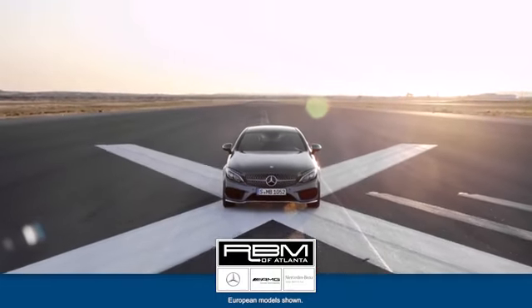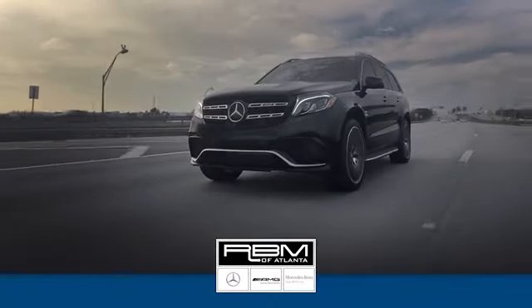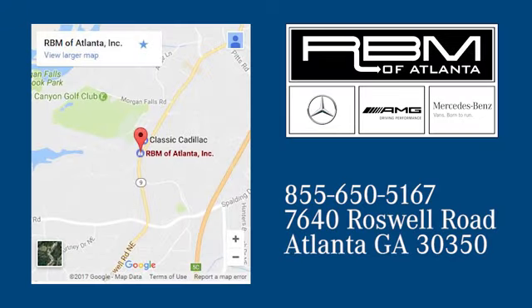Hurry in today for a test drive. At RBM of Atlanta in Sandy Springs, we have the best selection of new and top quality pre-owned vehicles to choose from. We're conveniently located at 7640 Roswell Road in Atlanta.